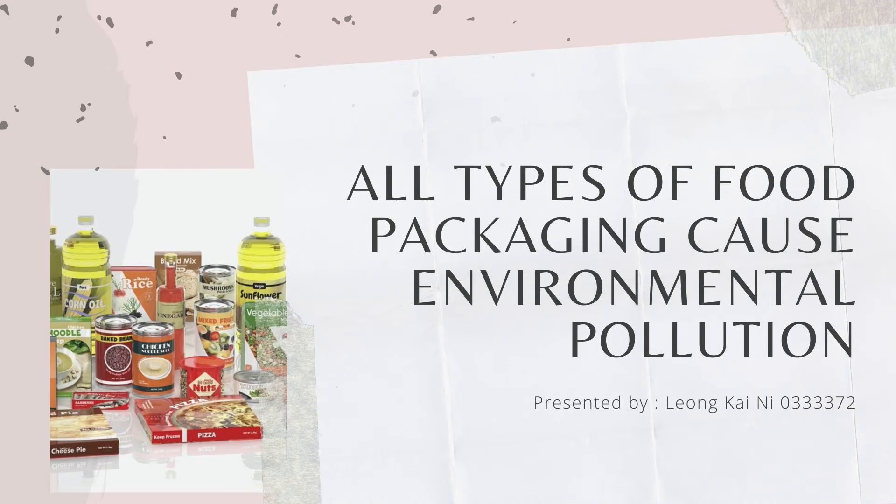Greetings to Dr. Niu and everyone. I'm Kaini and my topic for today's presentation is: All types of food packaging cause environmental pollution.